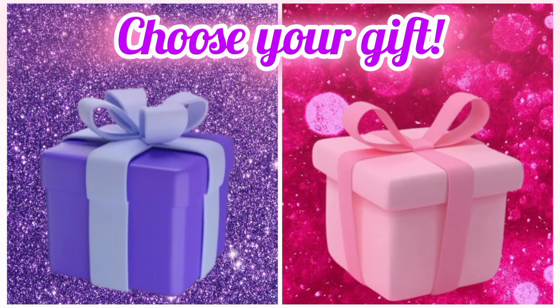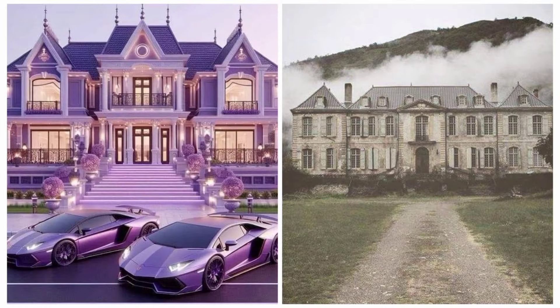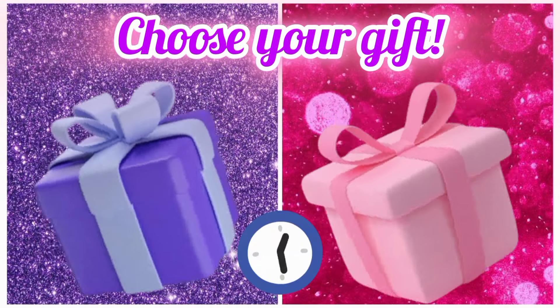Now choose your favorite gift box and see your dream mansion. Once again, choose your favorite gift box and see your swing.